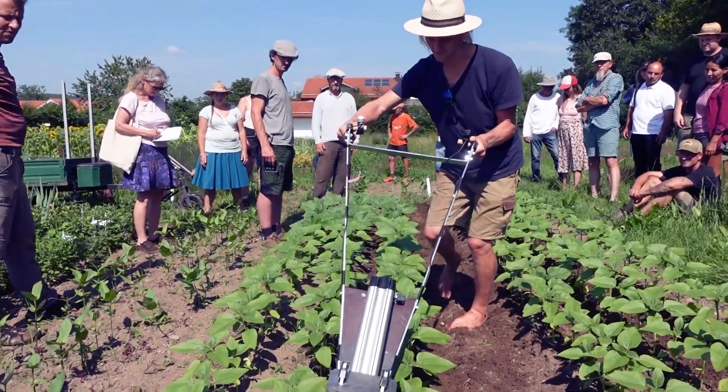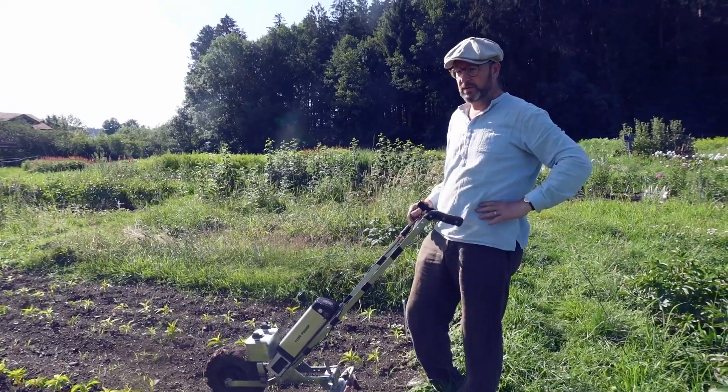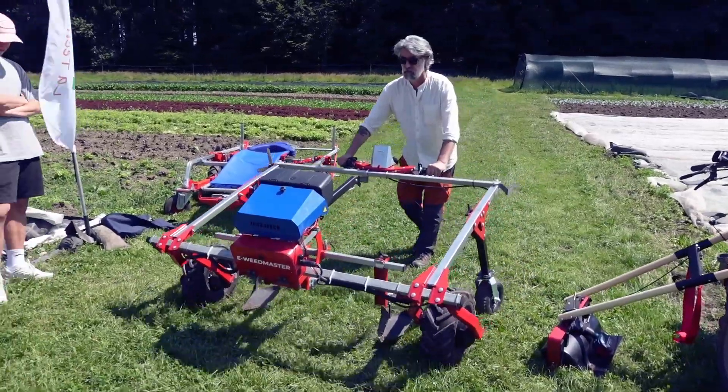An unexpected thing happened at this event that I attended a few days ago. If you remember my friend Arjen, with whom I worked on this electric wheelhouse prototype, he invited me over to his place for a market gardening demo day that was organized at his farm in the south of Germany.